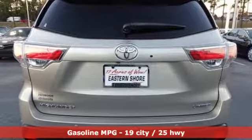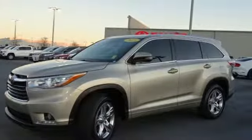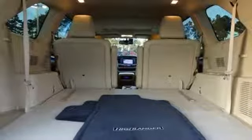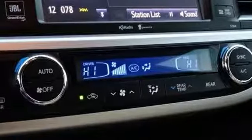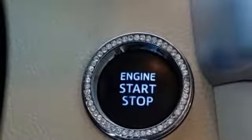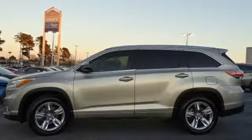V6 engine, dual zone climate control, external memory control, rear parking sensors, driver memory seats, power heated mirrors, voice activation, power sliding and tilting sunroof, doors and push button start proximity key, and front heated and ventilated leather bucket seats.